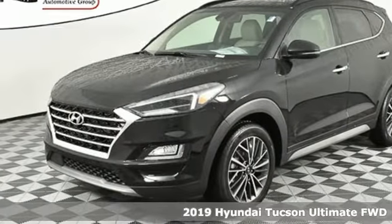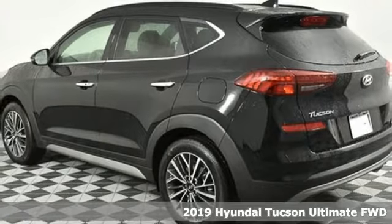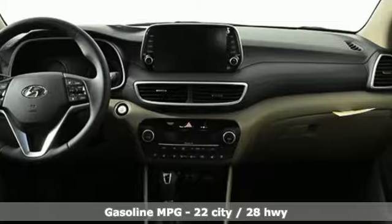Here's a new 2019 Hyundai Tucson. Hyundai's attention to detail means a better driving experience for you. It's equipped for all your driving needs and wants.